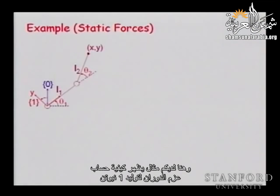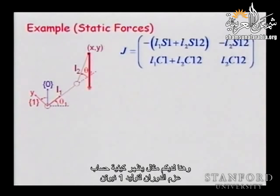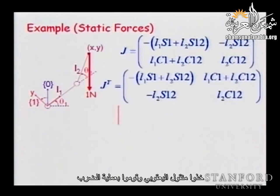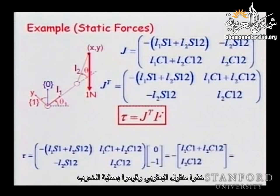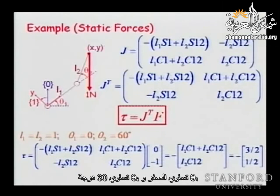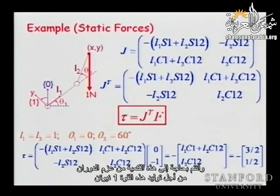This whole thing comes down to: you can go through internal forces and eliminate them, or you just state the virtual work principle and get the answer directly. Here is an example showing how you compute the torques needed to support a one-Newton force. You take the Jacobian transpose and do the multiplication for L1=1, L2=1, theta_1=0, theta_2=60 degrees.